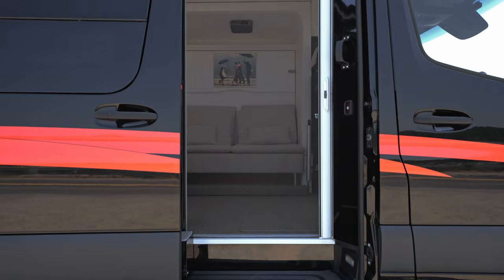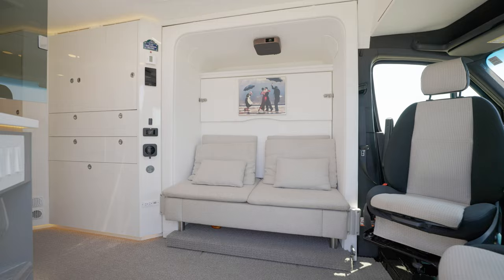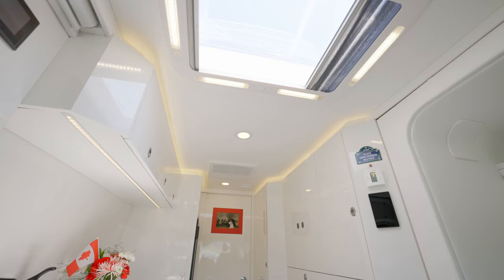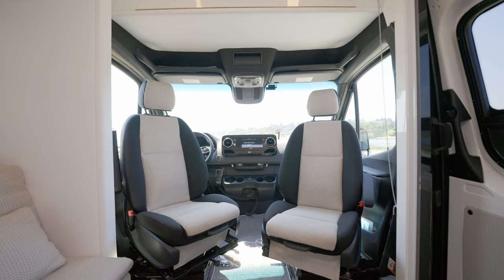Illuminated aluminum running boards are deployed automatically. A spring-loaded retracting screen door protects the interior from bugs and mosquitoes. We are immediately greeted by a large inviting space that appears much larger than one would expect from the outside of the van. The inside is lit in warm dimmable LED lights. To the right, the Mercedes-Benz signature powered seats provide luxurious comfort on long drives.